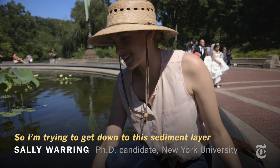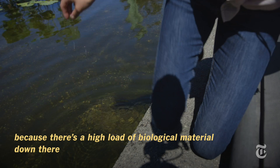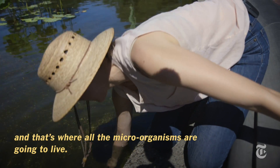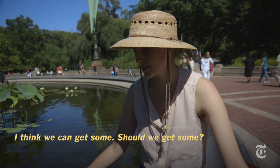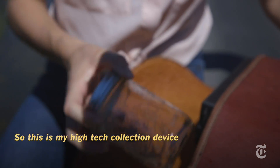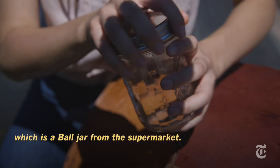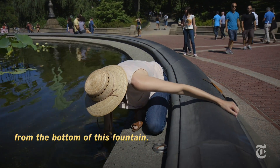I'm trying to get down to the sediment layer I can see at the bottom of this fountain because there's a high load of biological material down there and that's where all the microorganisms are going to live. This is my high-tech collection device — a mason jar from the supermarket — and we're going to try and get some of the sediment from the bottom of this fountain.